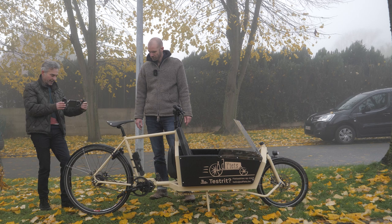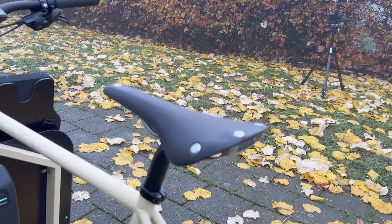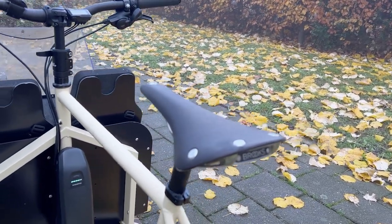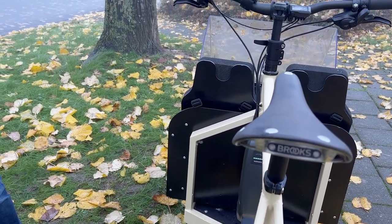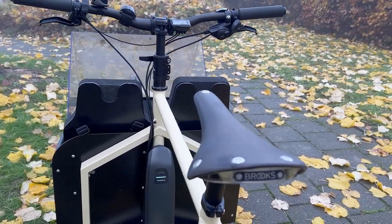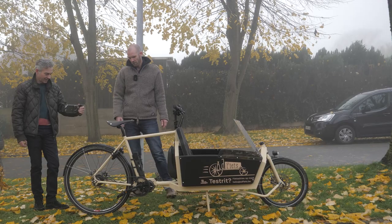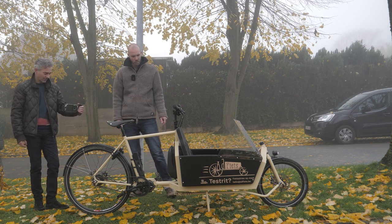It has a Brooks Cambium saddle — this is my all-time favorite saddle. I've had this one for over 10 years; it's one of the very first Cambiums. It was on my race bike and now I put it on this one, because I use this bike more than my race bike. This is the C15; I have a C17 as well, but the C15 is better for my geometry.